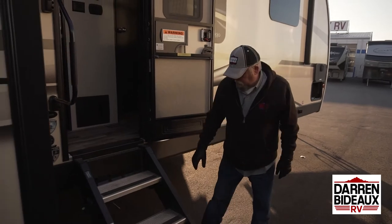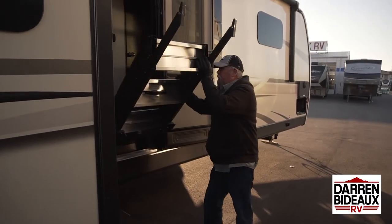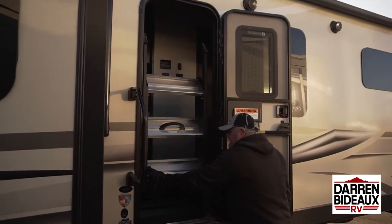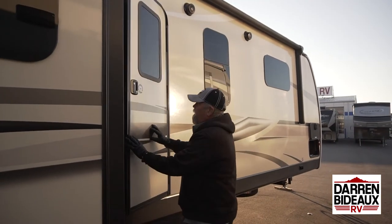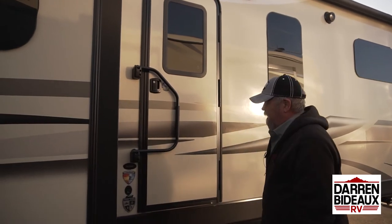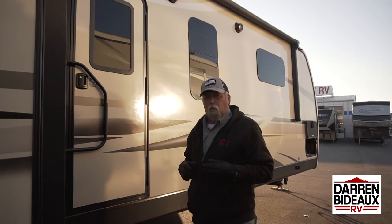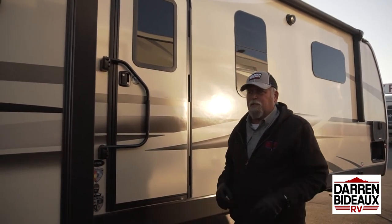We're outside now. I want to show you these stairs — these are the fold-away stairs that just fold up and go inside the trailer, and lock in this way. So once you lock up your trailer, it's secured and nobody's getting into it. Venture has made it so you have one key that fits all your compartments, your door, and everything, which is nice — you don't have a big key ring.